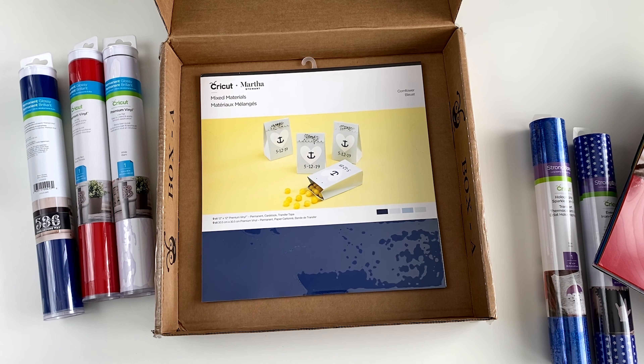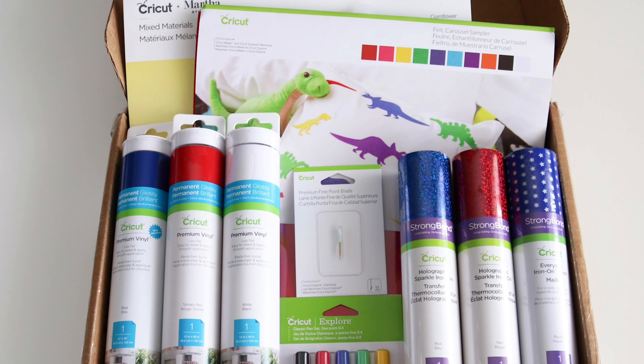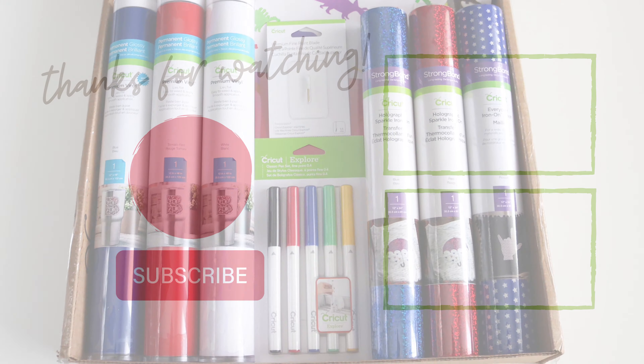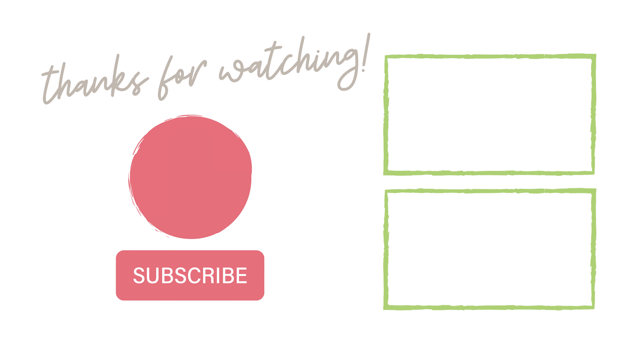And sadly, no Cricut Cutie in this box. Overall, I was really pleased with this box, and it came just in time for all the 4th of July crafts I want to make. Thanks so much for watching, don't forget to like and subscribe, and I will see you next time!